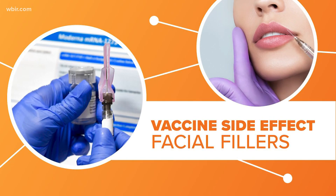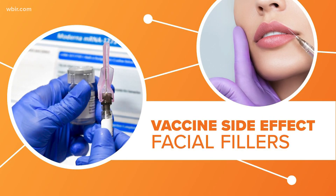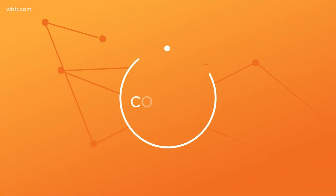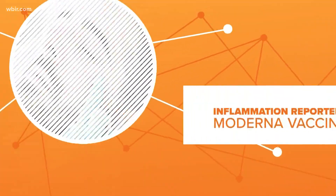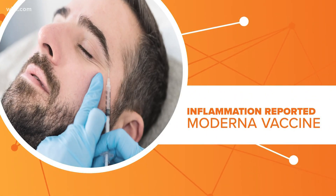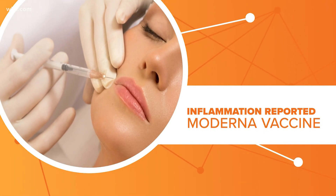The FDA has a warning about an unusual side effect for the Moderna coronavirus vaccine for patients with cosmetic facial fillers. Facial fillers are a popular cosmetic procedure that helps smooth out wrinkles or creates the illusion of larger lips.